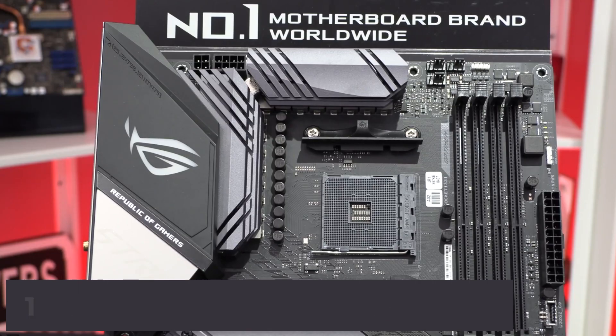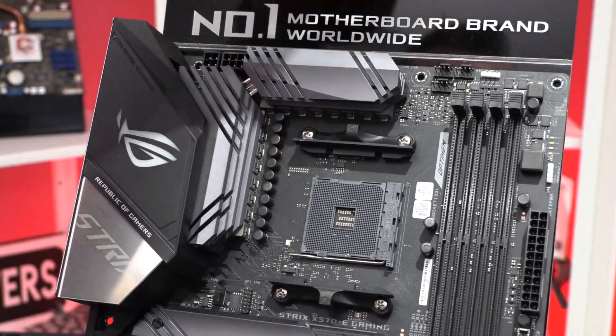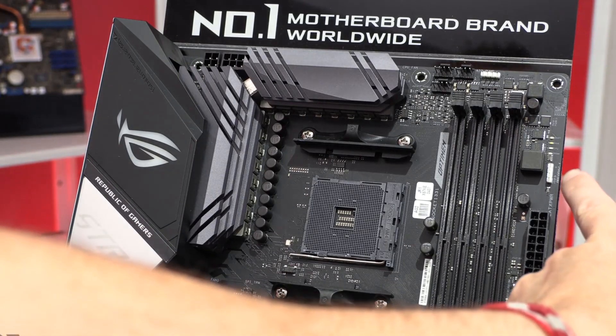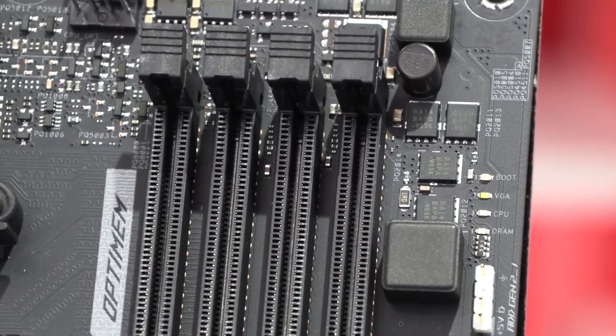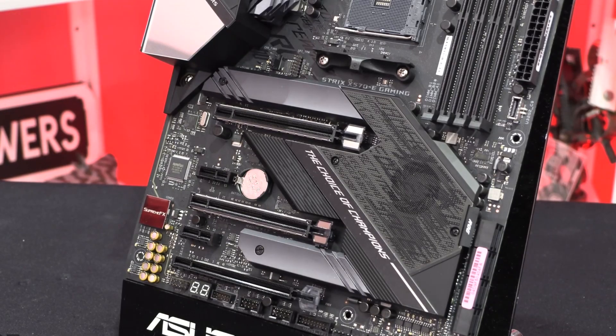If you are looking for performance, durability, and aesthetics, this is the right motherboard. It features an excellent VRM that is enough to run the Ryzen 7 3700X with ease. The digital power control and other power stages provide sufficient power, and the ProCool 2 sockets are built with strict specifications to ensure complete contact with the PSU power line.